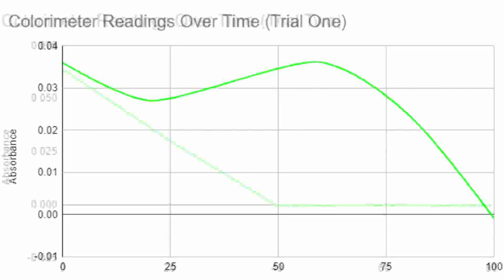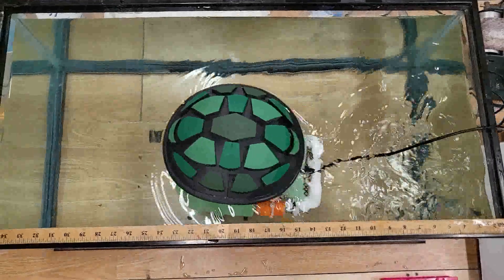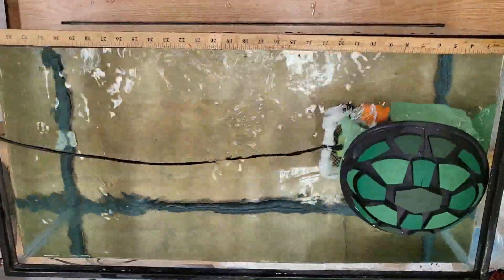All of our trials exhibited a significant increase in transmittance and decrease in pollution as time passed. Based on the results from our trials, Shelby was able to effectively filter phosphorus from the water.